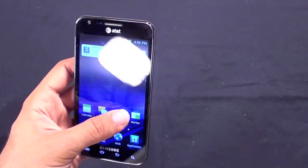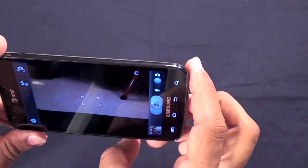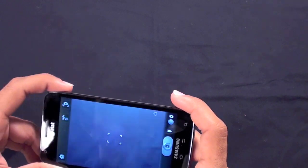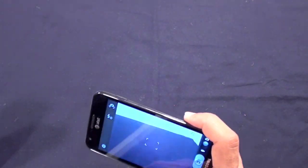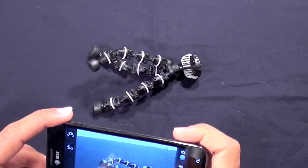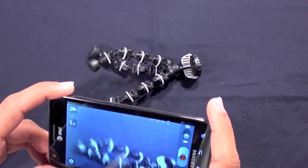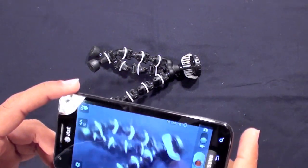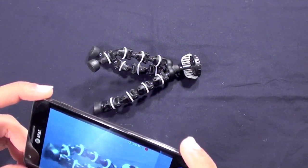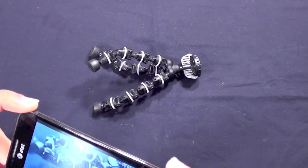Let's jump into the camera. This has a full 8 megapixel camera sensor on the back and about a 2 megapixel camera on the front. We'll take a picture of this flexible tripod here. It also takes full 1080p video as well — let's take a quick sample. And now we are recording in full 1080p on the Samsung Galaxy S2 Skyrocket for AT&T.